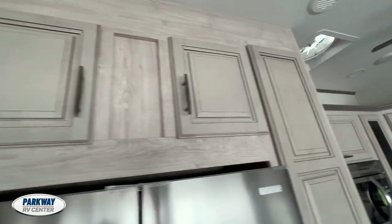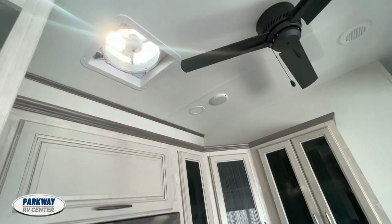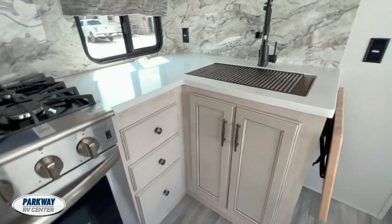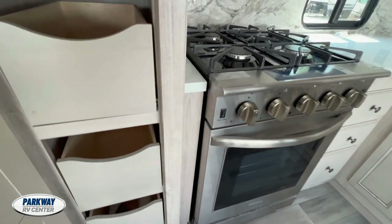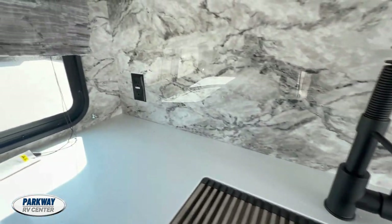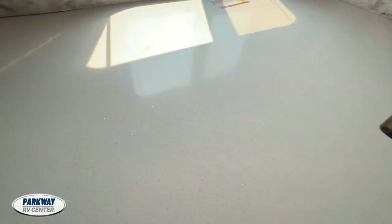Look at the cabinets — look at the color of the cabinets. That is nice. It's very homey. It even has a ceiling fan. Look at this stove — this is like being in the house. Look at how pretty the countertops are; it even has a sparkle in it.